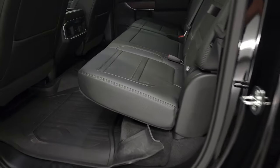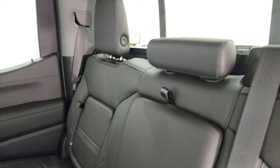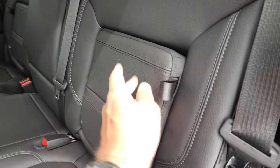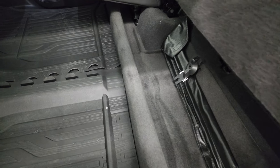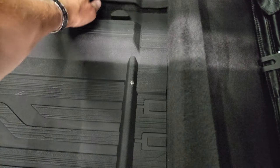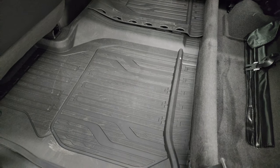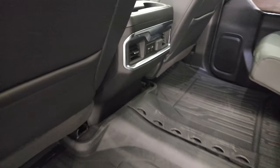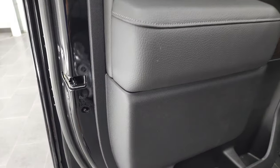The back seats are just as clean as the front seats — no rips or tears back here. It does have the LATCH child safety system for car seats. Power sliding rear window with built-in defrost. You get little storage cubbies behind each back seat. These seats fold up with storage underneath. The floor mats lock into place and go all the way across. You get a USB, USB-C, and a 12-volt power point back here. Seats go down, and you get child safety locks on the back doors.